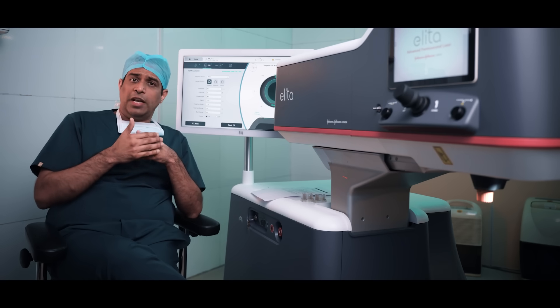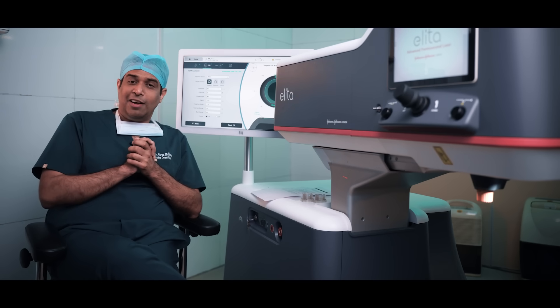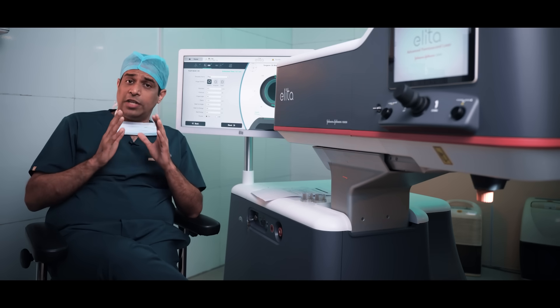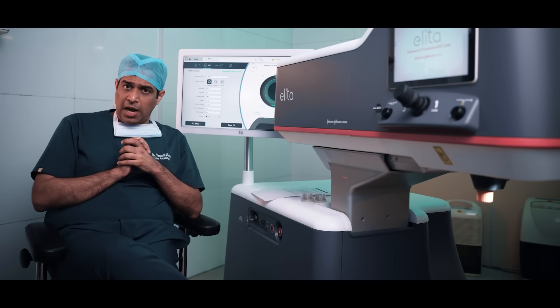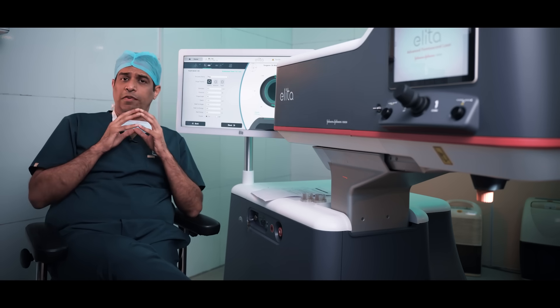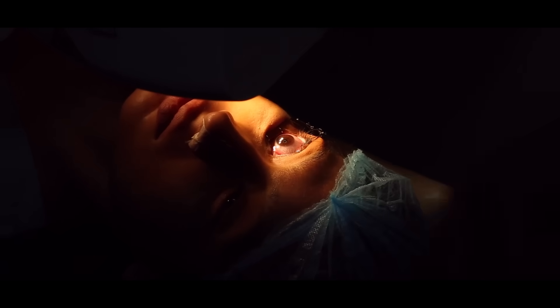What to expect on the day of the surgery? You need to come on time. We will make you lie down on a bed. There is no injection given — it is a completely painless procedure. We will be putting some drops in your eyes. These drops will make your eye numb for about 15 to 20 minutes, and within this time the procedure is completely over.